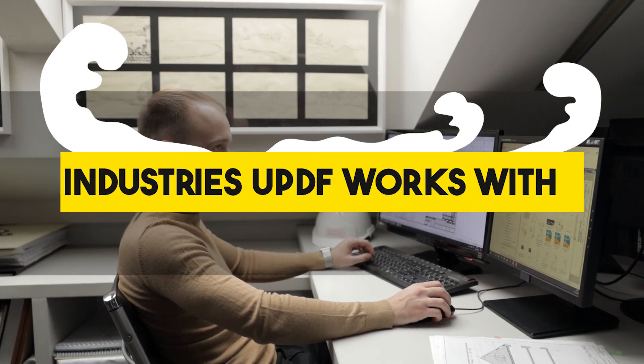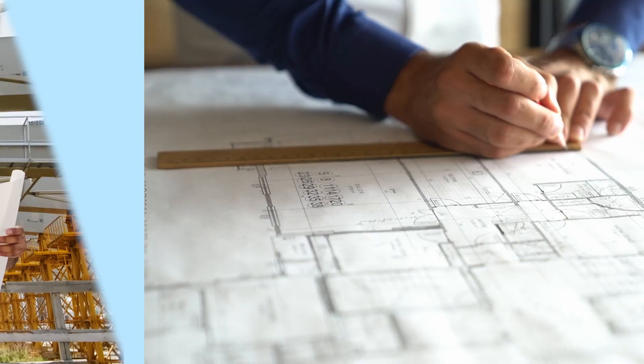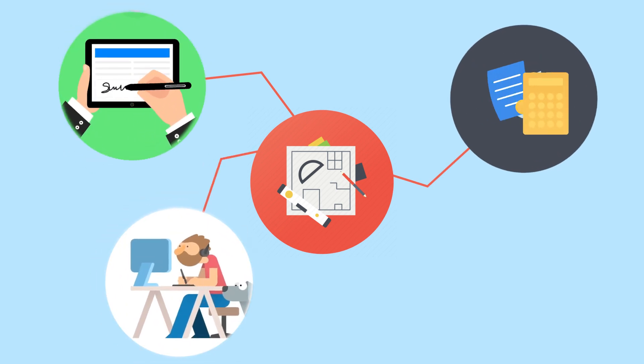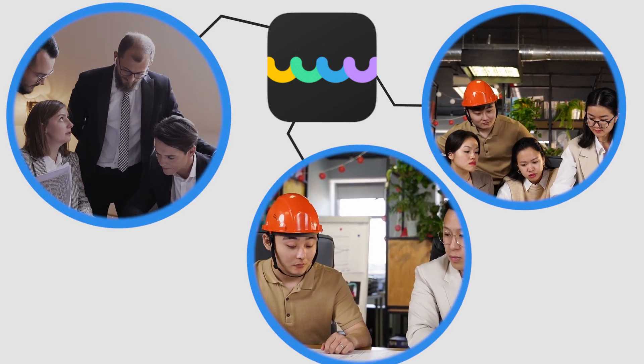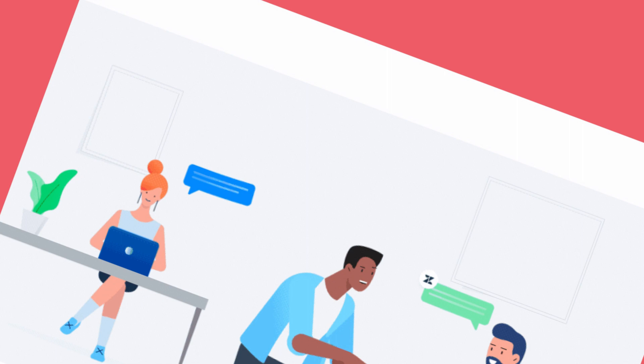UPDF works with all sectors, and these are the five main industries it works with. The architecture and CAD sectors are the first ones that come to mind. By digitizing a number of procedures such as e-signatures, invoices, and engineering drawings, UPDF can help businesses accomplish more while running smoothly.